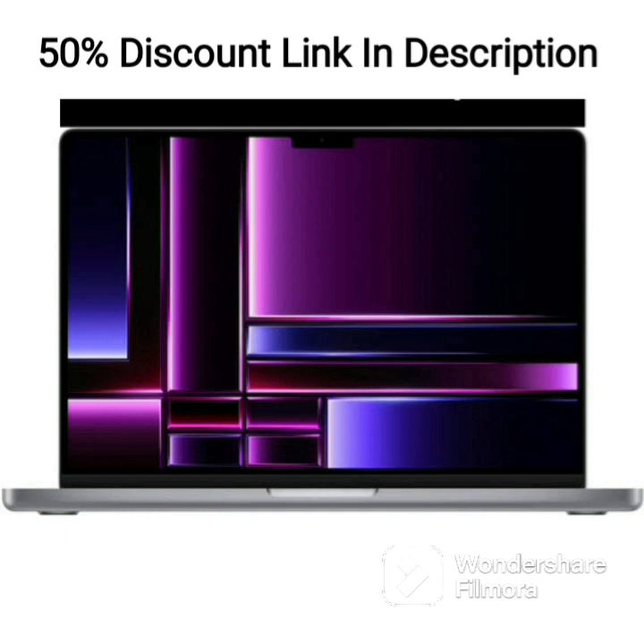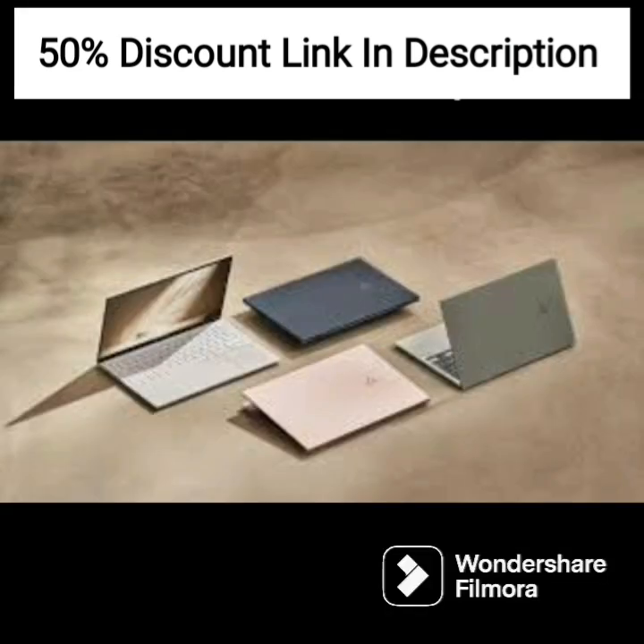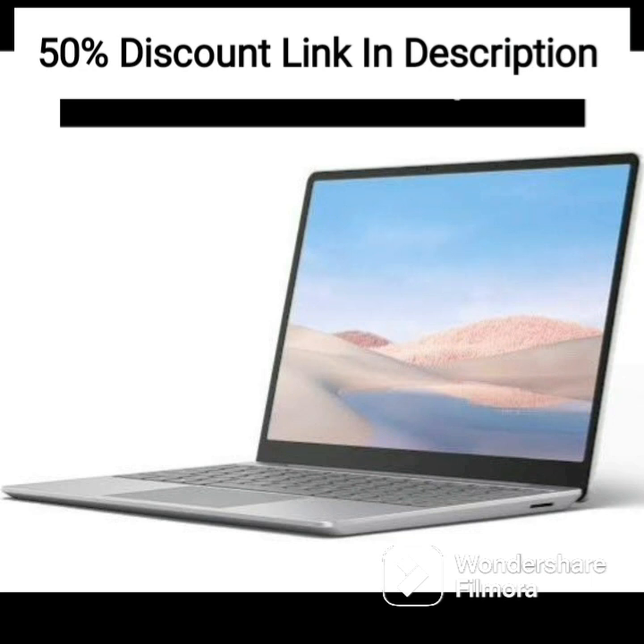The 1TB PCIe SSD is a great addition, offering ample storage space for files, documents, and projects. This storage capacity will help you work more efficiently, as you will not have to worry about constantly deleting files to make space for new ones.